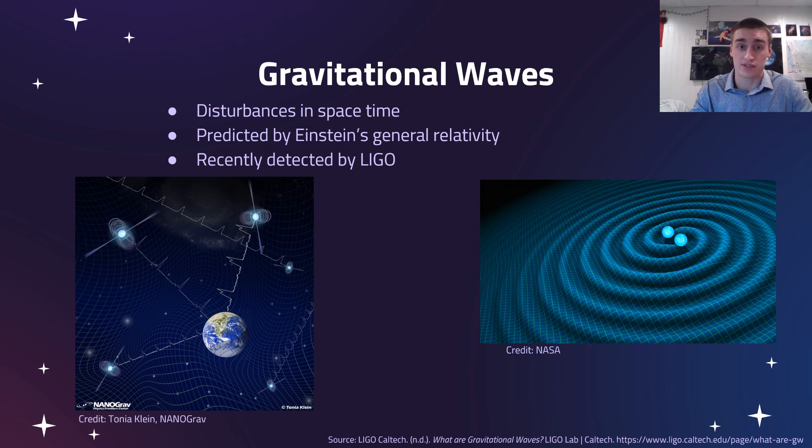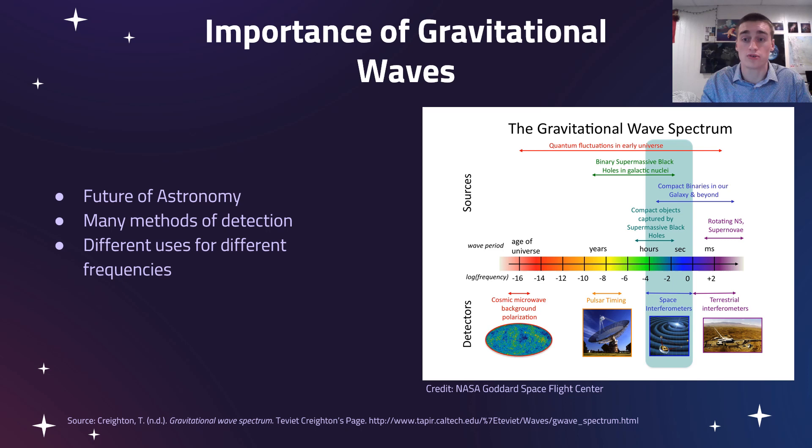These gravitational waves are actual disturbances in space-time, predicted by Einstein's theory of general relativity, and they were actually recently discovered for the first time by LIGO, a different type of instrument based on Earth. Many people call gravitational waves the future of astronomy, because as a gravitational wave passes through the Earth, it's undisturbed from the source it came from — completely different from normal light, which gets blocked or altered by objects. Gravitational waves provide us with important information directly from the source.